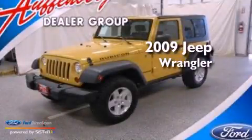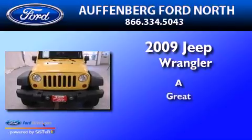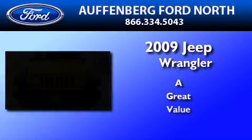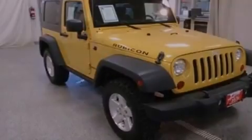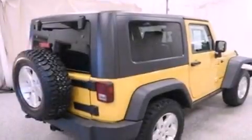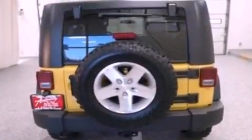This is a 2009 Jeep Wrangler. Its top features include cruise control, external temperature display, a 7-speaker audio system, a CD player, and a leather-wrapped steering wheel.